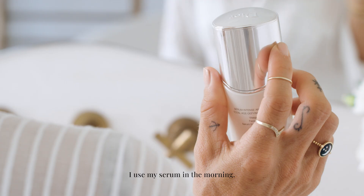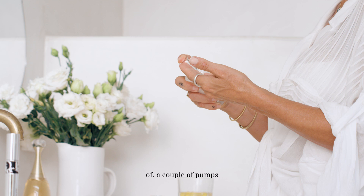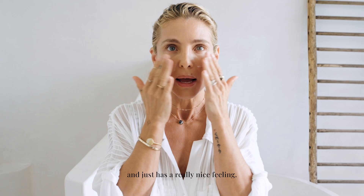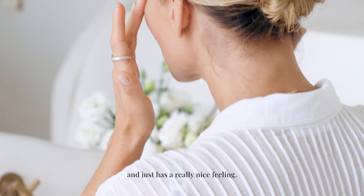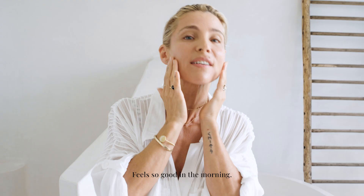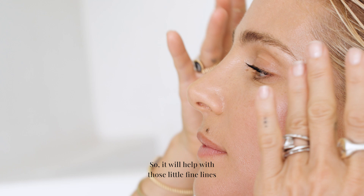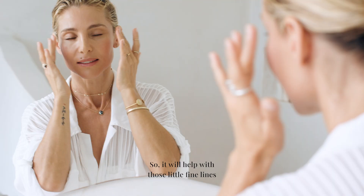I use my serum in the morning. The Capture Total Super Potent Serum by Dior is my favorite. Just a couple pumps and it has a really nice feeling — it feels like it plumps your skin, feels so good in the morning. Because we smile all the time, that's it. We're happy and we need to smile, so we'll have those little fine lines that we all have.